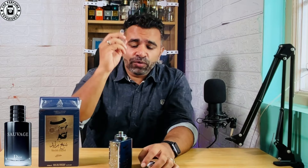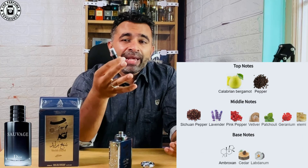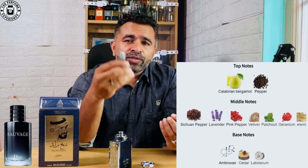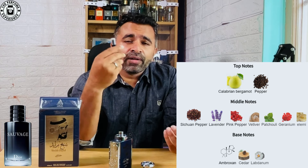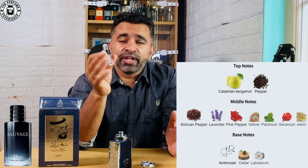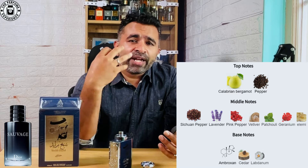I have a decant of Dior Sauvage EDT here and I've used this to compare how close Sheikh Zayed Blue is in terms of scent profile. Dior Sauvage EDT has Calabrian bergamot, pepper, Sichuan pepper, pink pepper, vetiver, cedar, Ambroxan, lavender, labdanum, geranium — all of these fragrance notes in its scent profile.